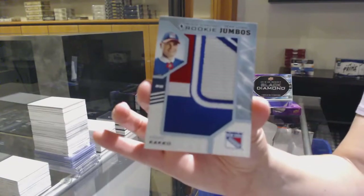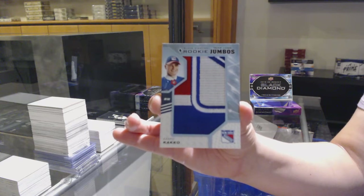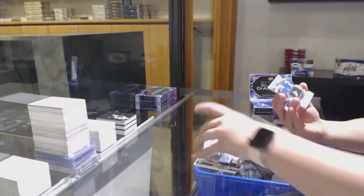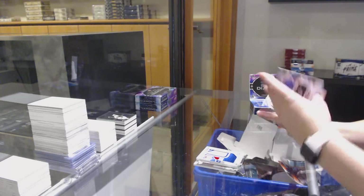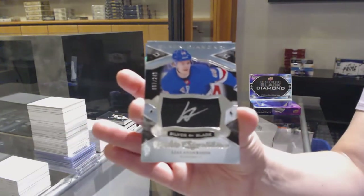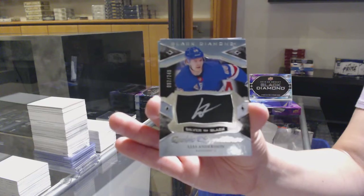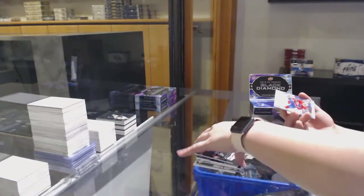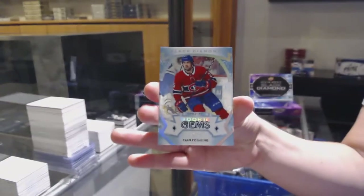Rookie Team Logo Jumbos for the Rangers. And we've got Silver on Black Rookie Signatures, number to 249, updated from 199 — again for the Rangers — Lea Sanderson. Quite the Rangers pack here. And number to 299 Rookie Jumbos for Montreal — Ryan Poehling.